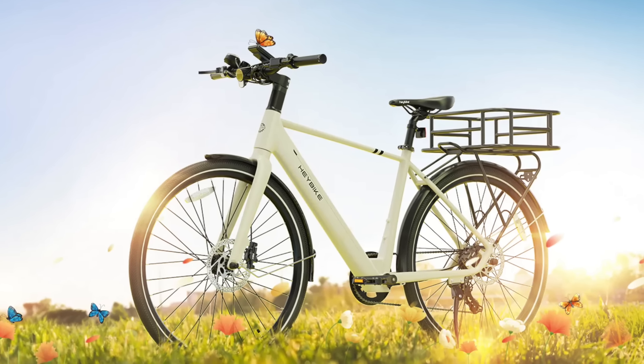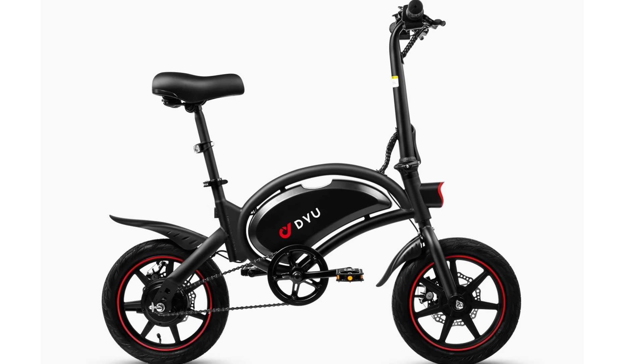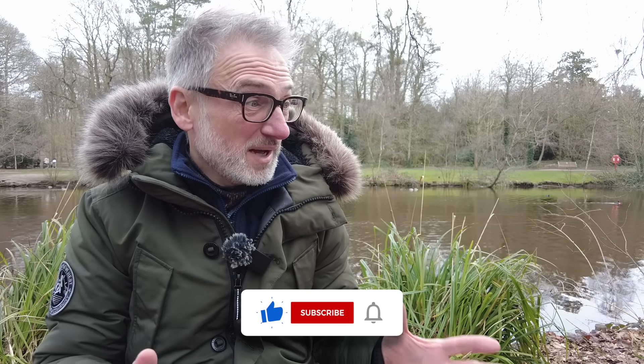First of all I've had companies approach me about reviewing their e-bikes. E-bikes are very expensive but unfortunately I don't have the room for them, and I don't want to become a channel about e-bikes and motorhomes — I want to be a channel about motorhoming — so I've kind of put them on the back burner for the moment.